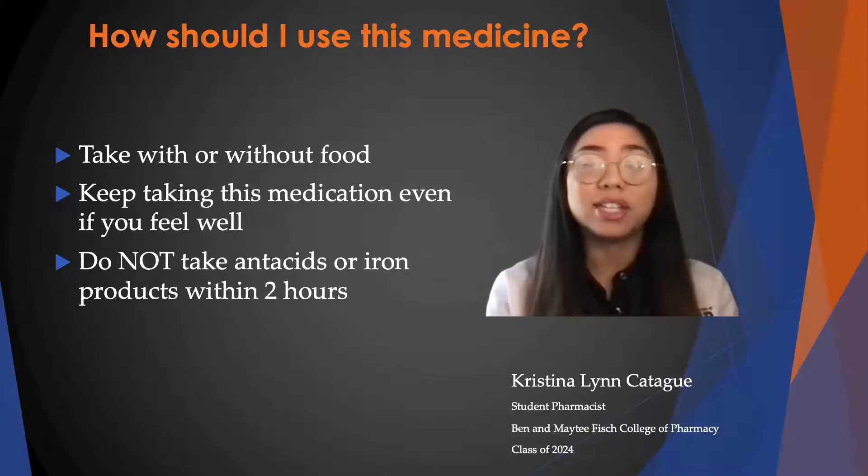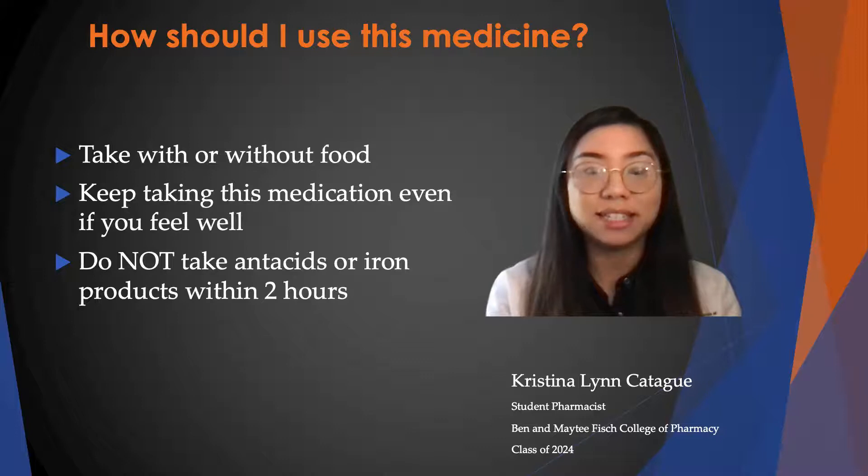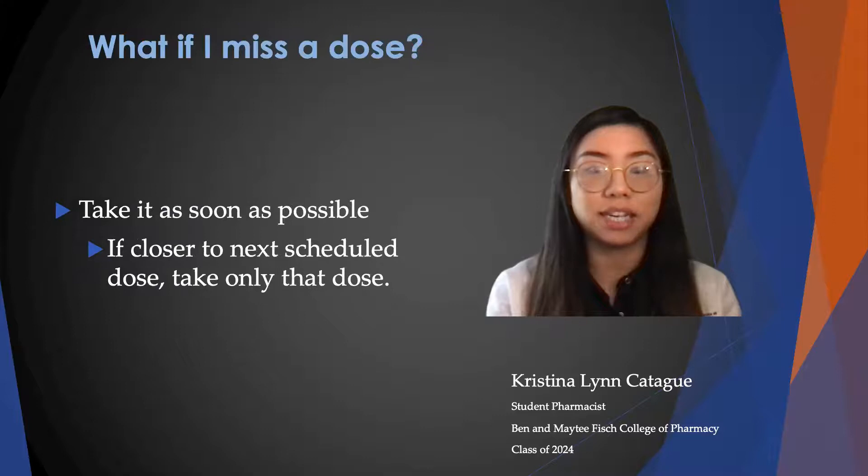To take it, you can take it with or without food, or you can take it with food if it causes an upset stomach. You have to keep taking this medication even if you do feel well, and you have to remember not to take antacids — especially with aluminum or magnesium in them — or iron products within two hours before or after taking this medication.